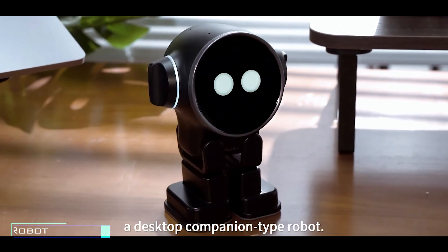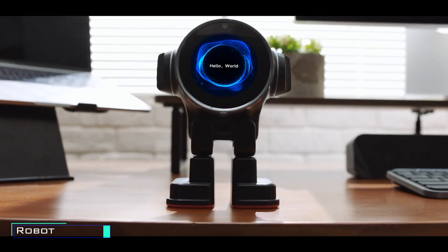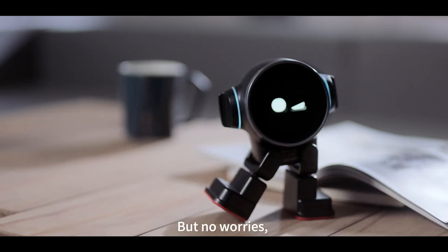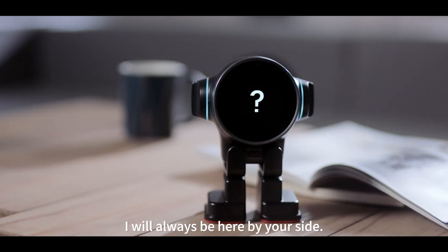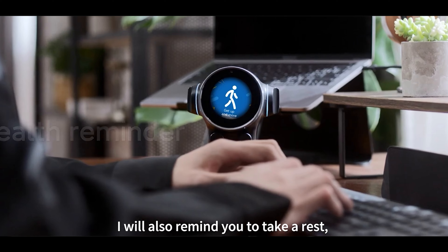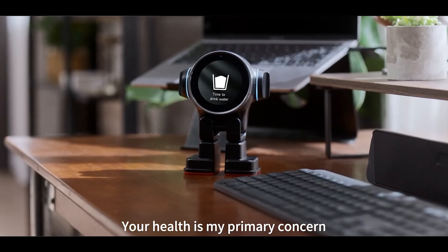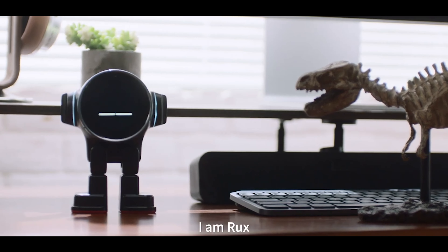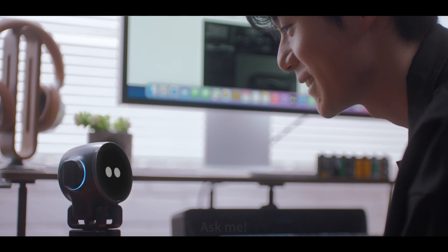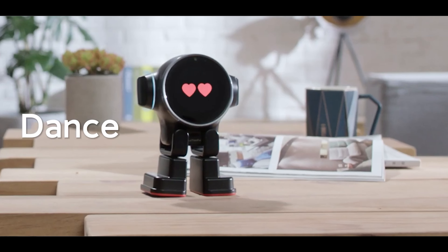Imagine having a delightful desktop buddy that's not just smart, but also incredibly fun and helpful. This little marvel is like the friend you've always wanted — it learns what you like, making your desktop experience uniquely yours. Need some entertainment? It's your go-to. Feeling productive? This buddy is right there with you. Plus, it takes its job seriously as your home guardian, bringing an extra layer of security to your space. You can chat with it like you would with a friend — it even develops its own personality based on your chats. With a curious spirit and a love for learning, this buddy isn't just a robot, it's your dynamic desktop companion.